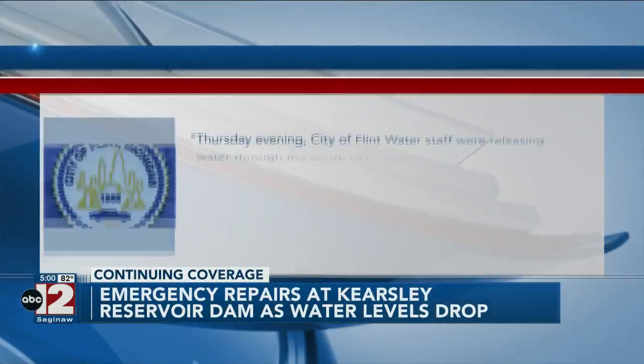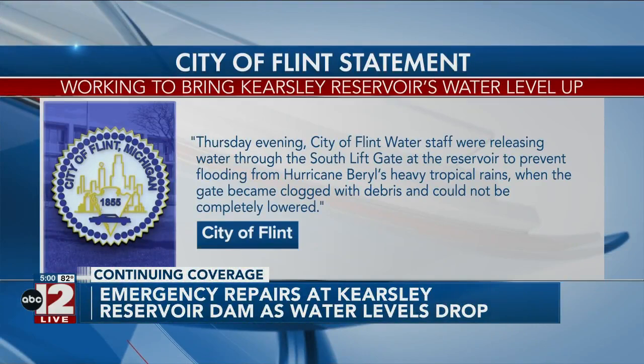Here is the scene Tuesday and here it is today — much lower. The city said in a statement to ABC 12 that water last night was released through the south lift gate to prevent flooding, then the gate became clogged with debris and could not be lowered.